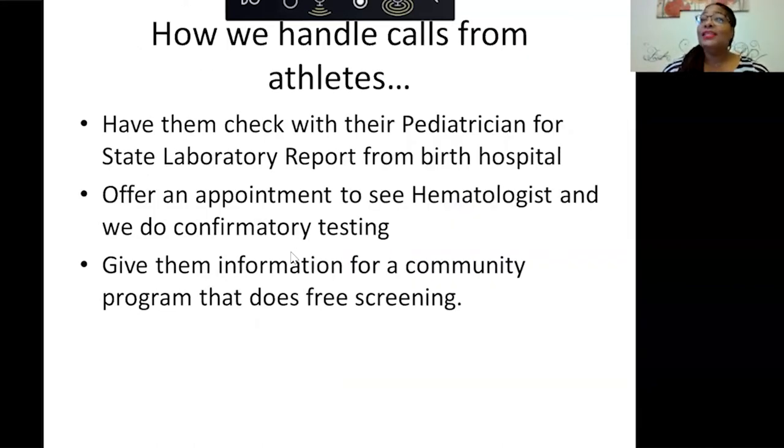We have been getting calls from athletes going away to college. We first ask them to check with their pediatrician, though sometimes doctor's offices don't have newborn records when kids are 18. The state laboratory only retains records for so many years. So we offer them an appointment with our hematologist to get tested. The American Sickle Cell Anemia Association in Cleveland also does community testing. We offer appointments to see our hematologist to determine trait status before they go off to college.